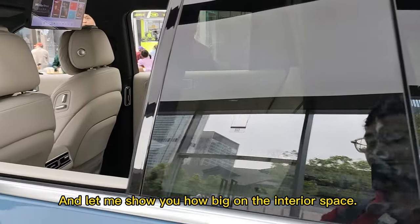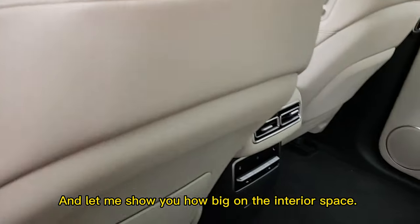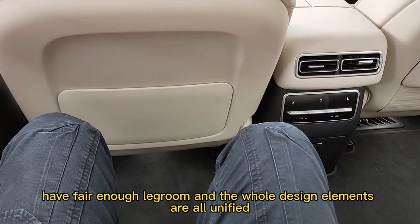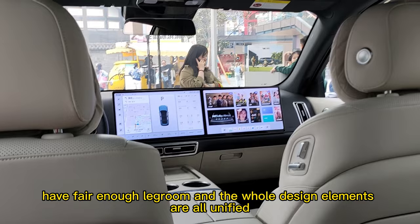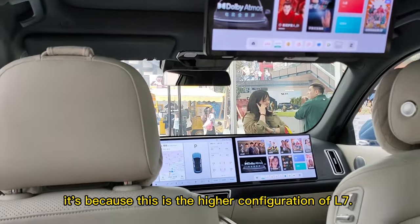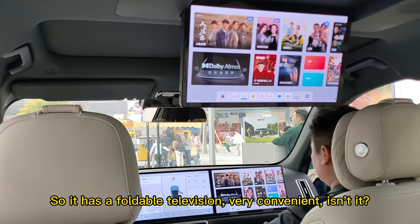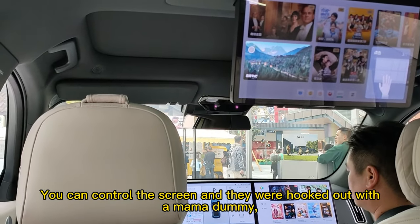Let me show you how big the interior space is — it's definitely a 5-meter-long car so you will have fair enough leg room. All the design elements are unified across the different models. Because this is a higher configuration of the Li Auto L7, it has a foldable television. You can control the screen and all the functions.